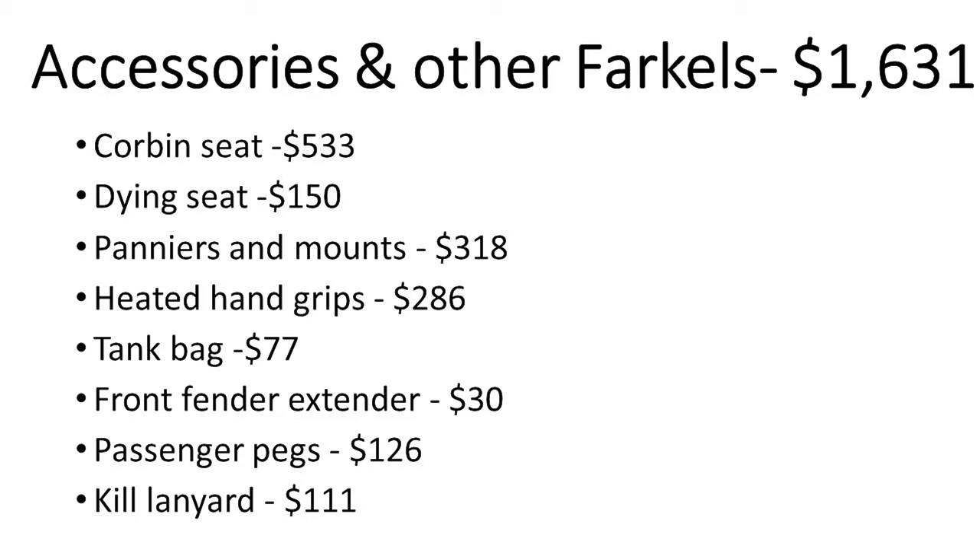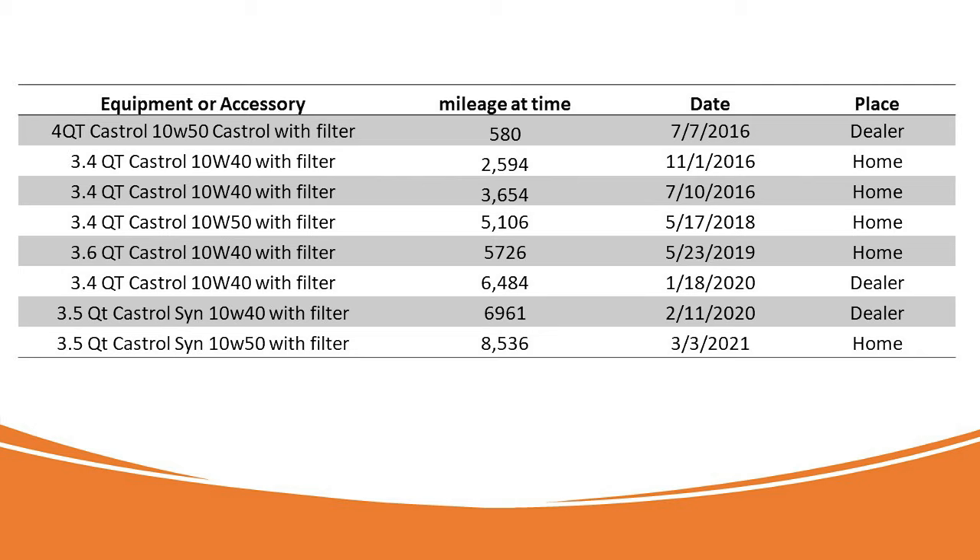Accessories and other items — that's a big one, and mostly it's the seat. I did have to change the color of the seat once I changed the color of the bike. The panniers and mounts — you just gotta have those. Same thing with heated hand grips. Tank bag, I use occasionally. Fender extenders keep the crap from getting all over your motor. Passenger pegs, I use all the time. An Ace-It lanyard is something I had to use for racing. I saved the best maintenance item for last: oil changes and filters. I've had eight during this period of 6.6 years and 10,000 miles.